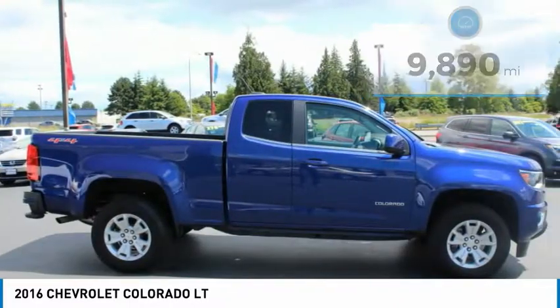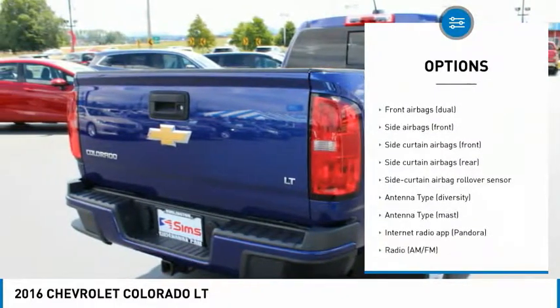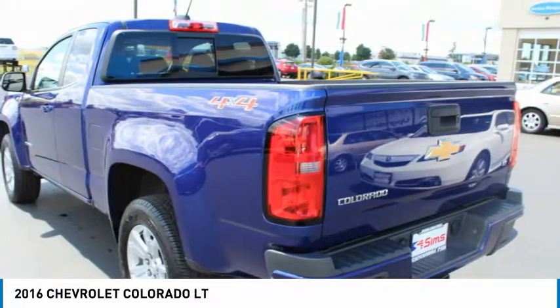Here are some of this vehicle's great options: traction control, stability control, air conditioning, front cruise control, fog lights, power brakes, trip computer, daytime running lights, electronic brake force distribution, front stabilizer bar.